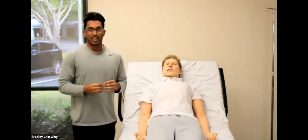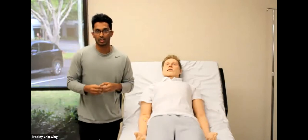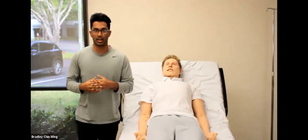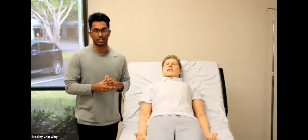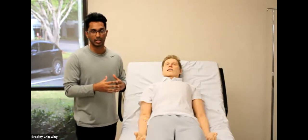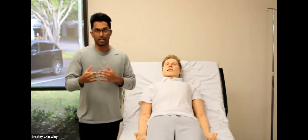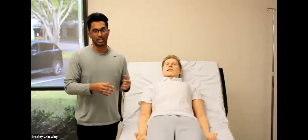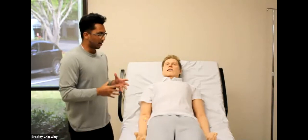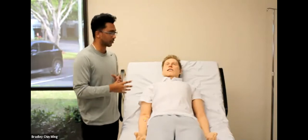Hello everyone, I am Bradley Chen-Wing from MedVision. I am their technician here in Tampa, Florida. I was a simulation technician at Johns Hopkins Simulation Center for five years before I moved here and started working here. So I have a good background on simulation and all of the mannequins on the market so far. And I will be presenting Leonardo for you today. So let's get started.